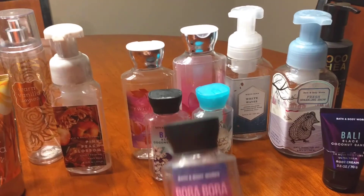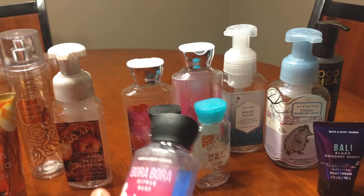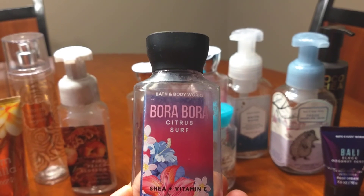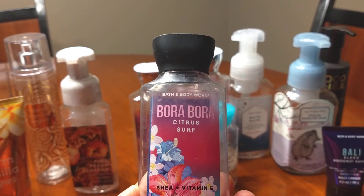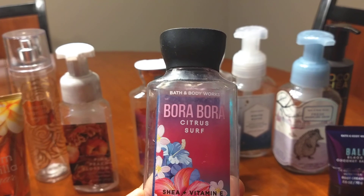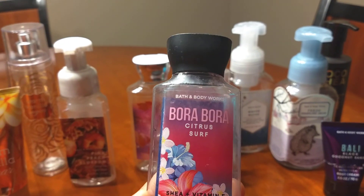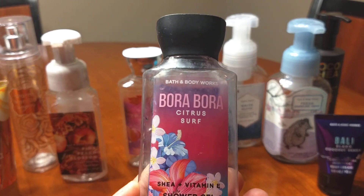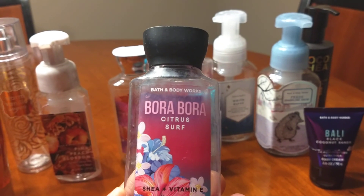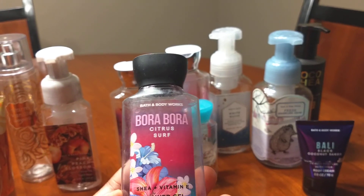I have the Bora Bora Citrus — the minis don't come with the keynotes on it. This scent I would not buy again, but it was fine to use for the little time that it lasted. It smells orange and creamy, but also with a hint of ocean scent, but it mostly smells very citrusy, kind of like an orange creamsicle. I just didn't really care for it and didn't want to smell like that all day. Definitely liked it as a shower gel, but would not purchase again.